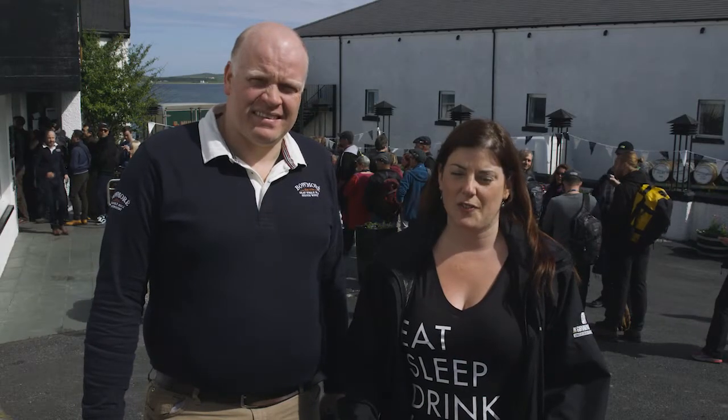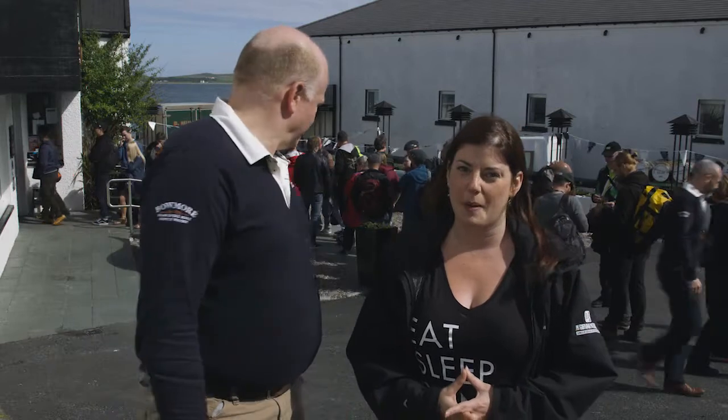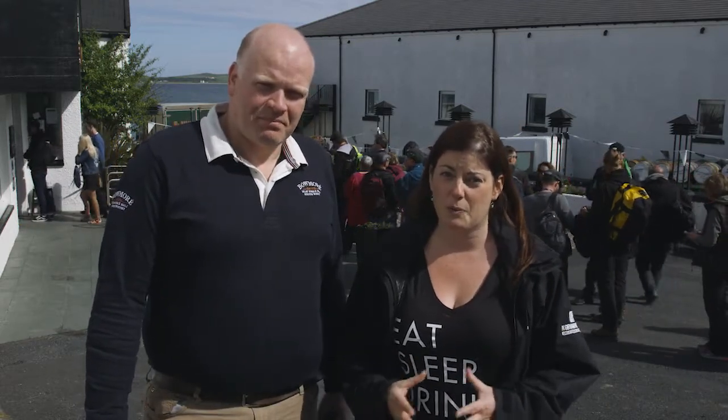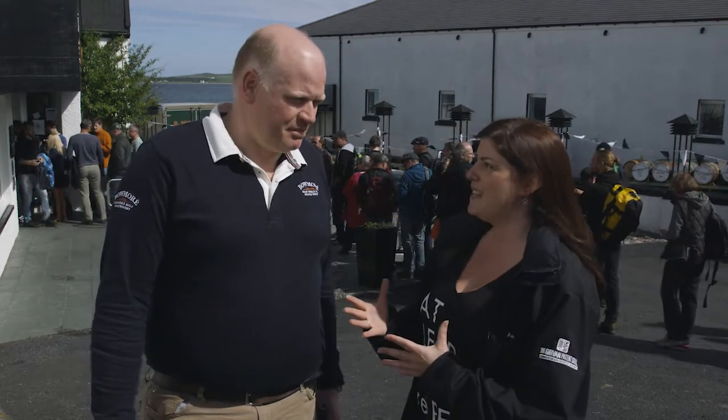It's the fifth day of the Isle of Whisky Festival and we're down here at Bowmore Distillery's Open Day. As you can see behind me, there's already a crowd forming, some of whom have been here all night long with the hope of picking up a limited edition festival bottling. Next to me is Gordon Dundas, Brand Ambassador for Bowmore. Gordon, how long have people been queuing for?